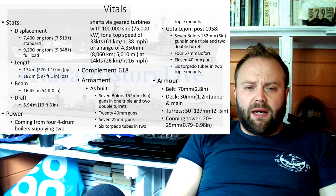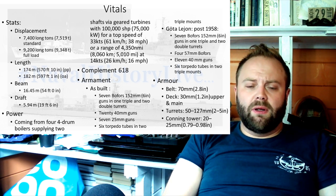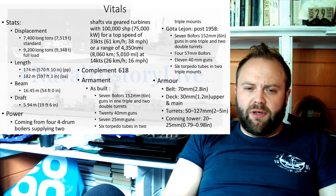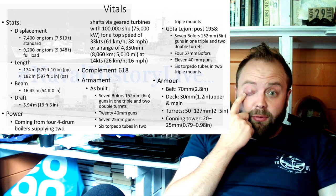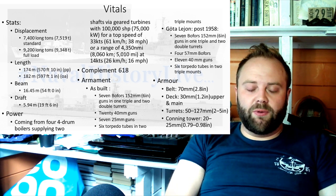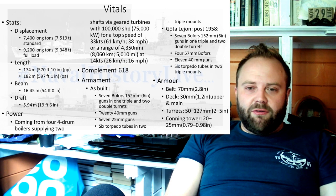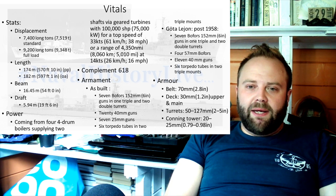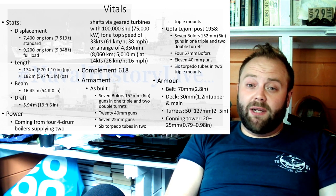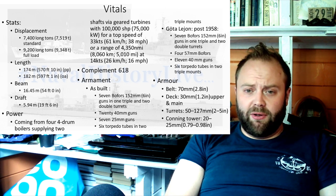As built, they carry seven 152mm six-inch guns, 40mm guns, and 25mm guns — both Bofors 40mm and Bofors 25mm, as well as Bofors 152mm. The fact that Bofors is now owned by BAE kind of tells you where the 57mm and the 40mm that BAE keeps selling around the world come from.